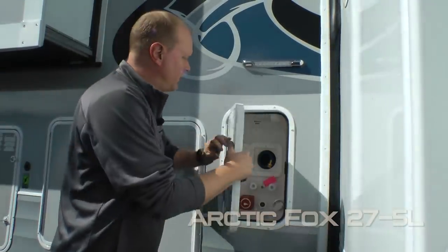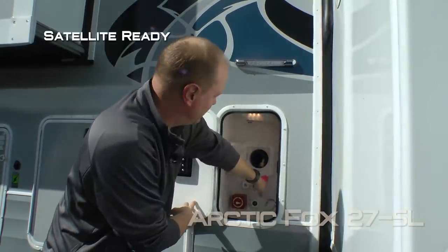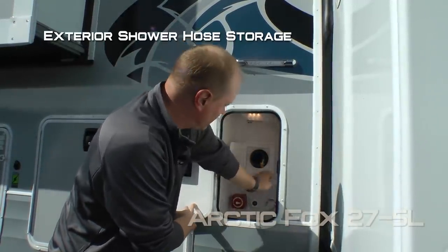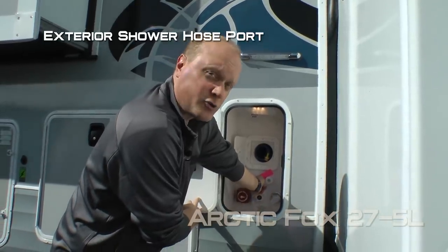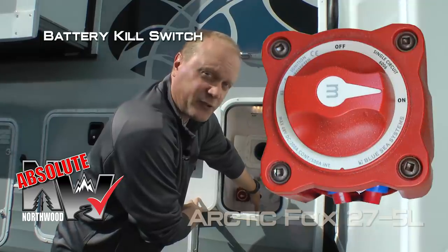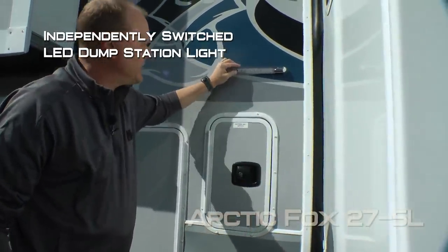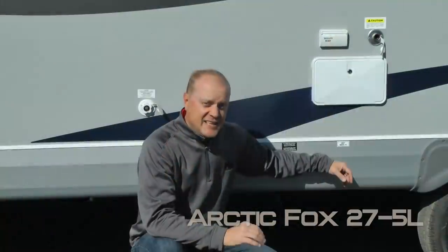The 275L also has a convenience center with independently switched cargo light, satellite ready, exterior shower hose storage, exterior shower hose port, black water flush, and Absolute Northwood feature battery kill switch, independently switched LED dump station light, heated and enclosed holding tanks with color-coded knife valve handles. Capacities include 88 gallon fresh, 102 gallon gray, and 65 gallon black.